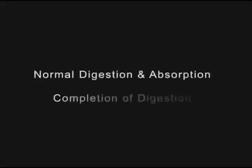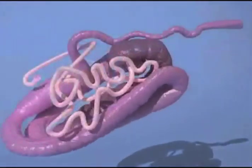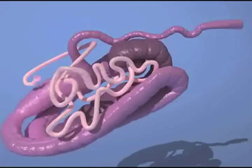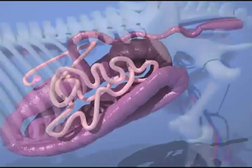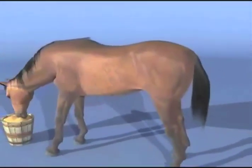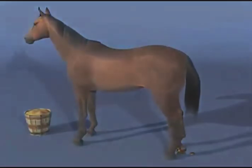In the large intestine, as muscular contractions move the digesta on through, digestion and absorption of nutrients continues, as well as the reabsorption of much of the water from the food mass. The microbes also produce some nutrients such as B vitamins, some of which may be absorbed from the large intestine. The muscular contractions and reabsorption of water result in somewhat dry, rounded fecal balls. It may be roughly three days before everything you feed makes the trip through the digestive system and onto the floor of your stall.